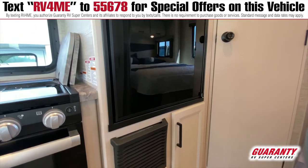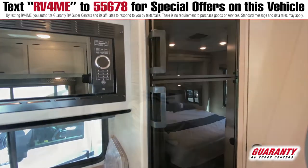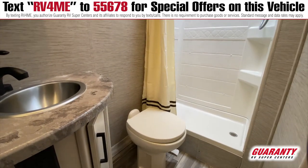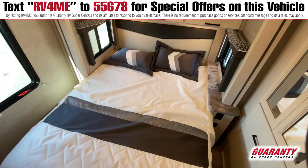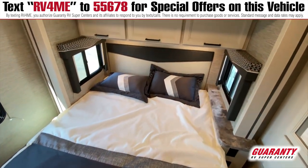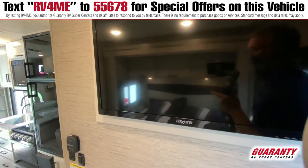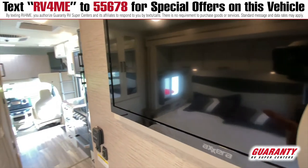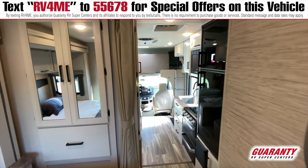As we move back, you can see the refrigerator and a pretty nice-sized bathroom with a standing shower. And back here is the bed — it's a queen-sized bed with plenty of space to walk around.